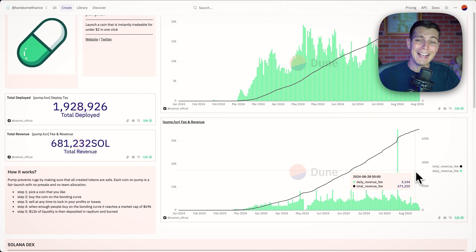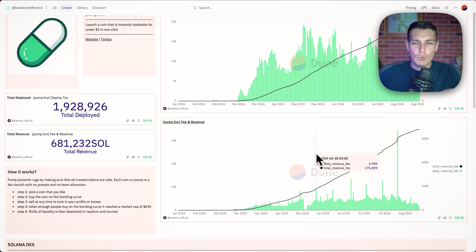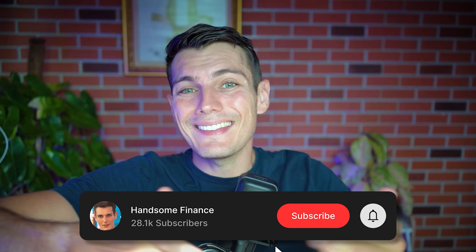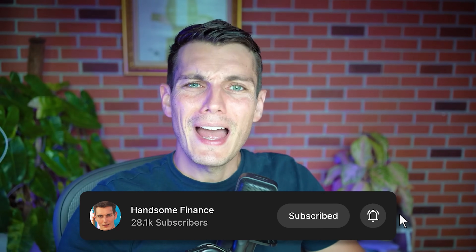So this is how bad it is, but this is where the opportunity is and I want to show you exactly how you can do it. We're going to check what's happening on-chain first to understand where the money is going. Welcome to Handsome Finance, where we study what's happening on-chain because the blockchain is an open ledger — we can see all the transactions and know what the smart money is doing, what they're accumulating, so you can just piggyback on them and make your 10x.